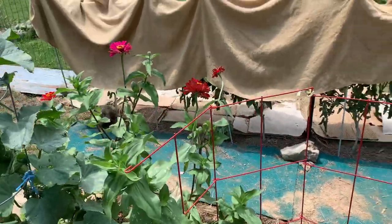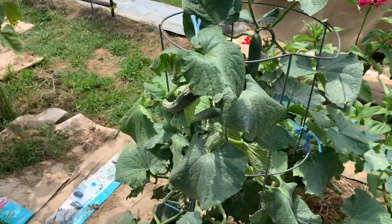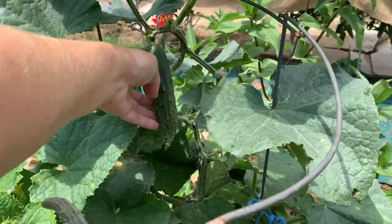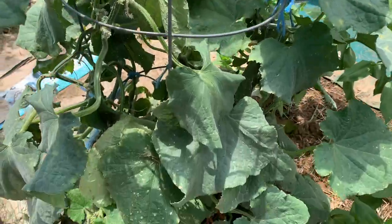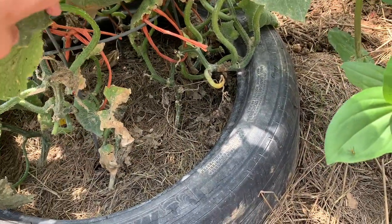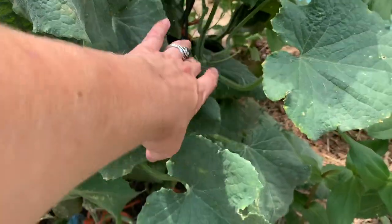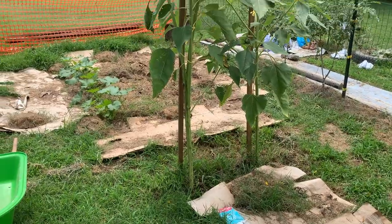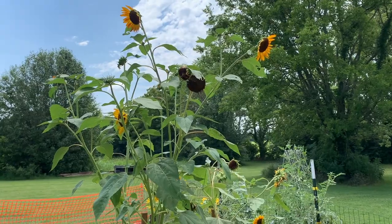I've got tons of gorgeous zinnias going on here. This cucumber plant is still kicking but it's starting to peter out a little bit — it has several more cucumbers coming on but I think this is probably going to be the last wave before this one gets ripped out. There are several really big cucumbers on here that I'm going to leave to mature and turn yellow, because that's actually when you want to harvest the seeds out of them to save. This sunflower plant is just massive — probably about 10 feet tall by now.